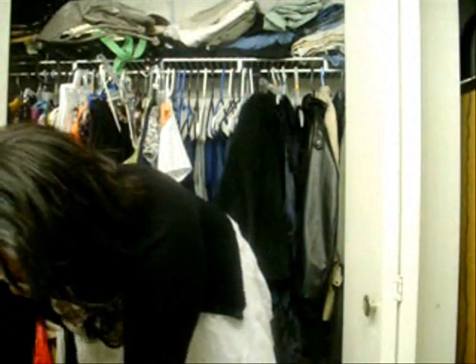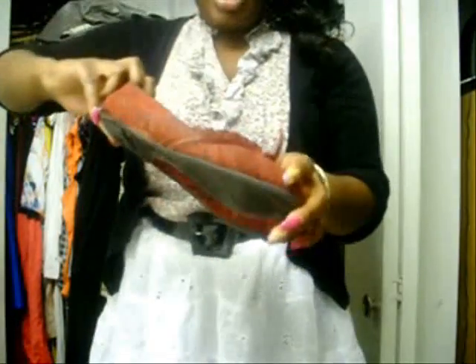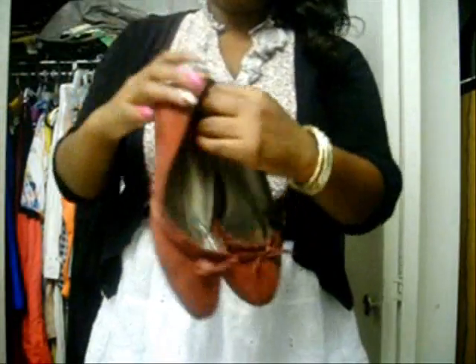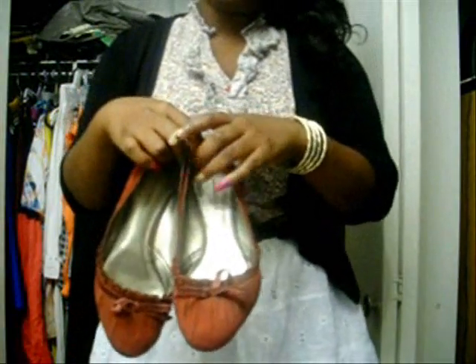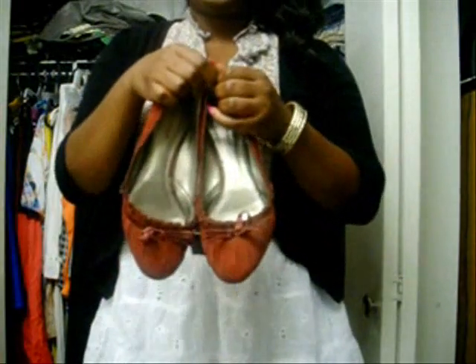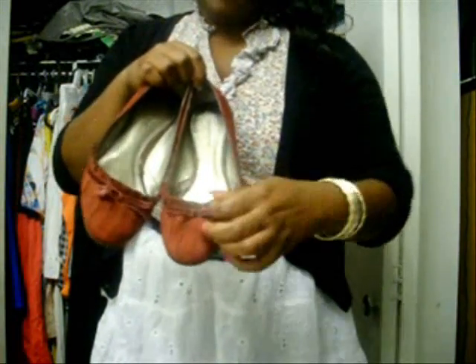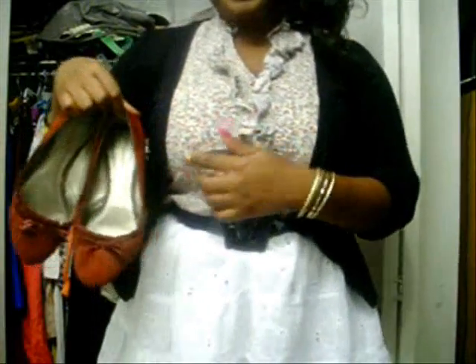The shoes I'm wearing are kind of a darker red — I'd say they're burgundy. I got these maybe two years ago from Payless, when I was living in Hagerstown. They have little ribbons on the front, and they're bows. The color matches exactly with the most prominent color in the top.